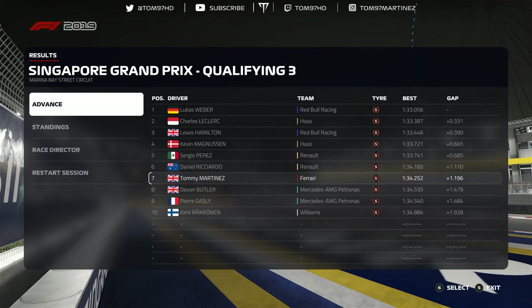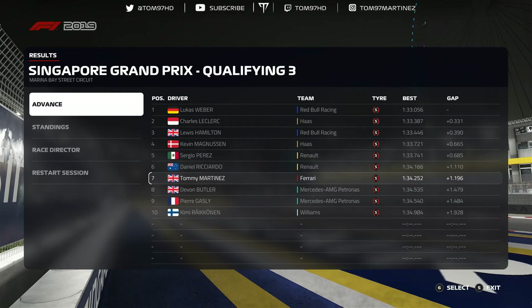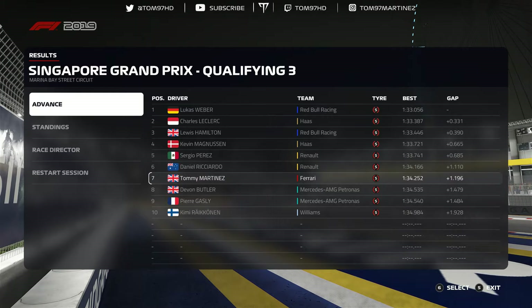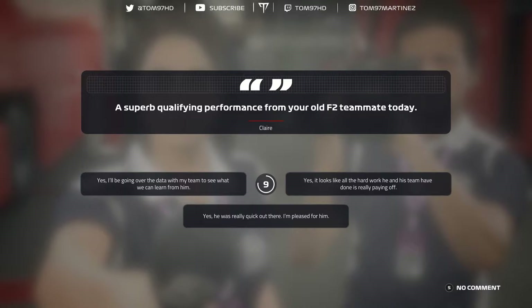Overall a decent session and qualifying was a big big success. Hopefully Sebastian Vettel will try and turn it around starting from P13, and hopefully we can crack into the top six tomorrow. But now it's time for the race — round number 15, the Singapore Grand Prix at Marina Bay. Let's do this.